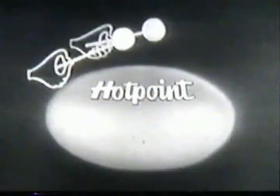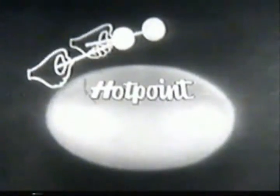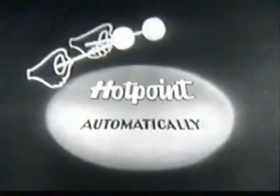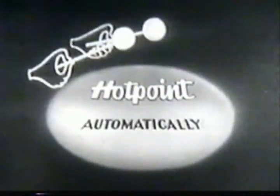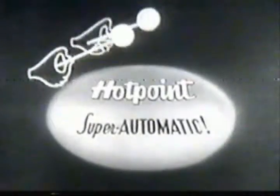From the pioneer and world leader in electric cooking comes the world's first range that does every kind of cooking automatically. The remarkable new Hotpoint Golden Anniversary Super Automatic — yes, it's here from Hotpoint, the most completely automatic range ever known.